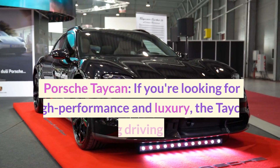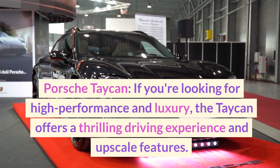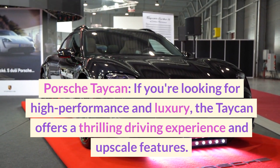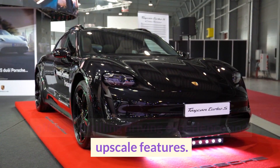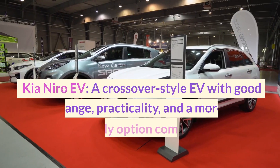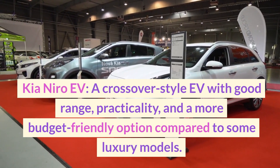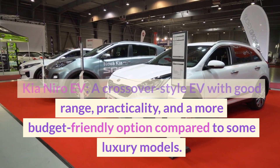Porsche Taycan — if you're looking for high performance and luxury, the Taycan offers a thrilling driving experience and upscale features. Kia Niro EV — a crossover-style EV with good range, practicality, and a more budget-friendly option compared to some luxury models.